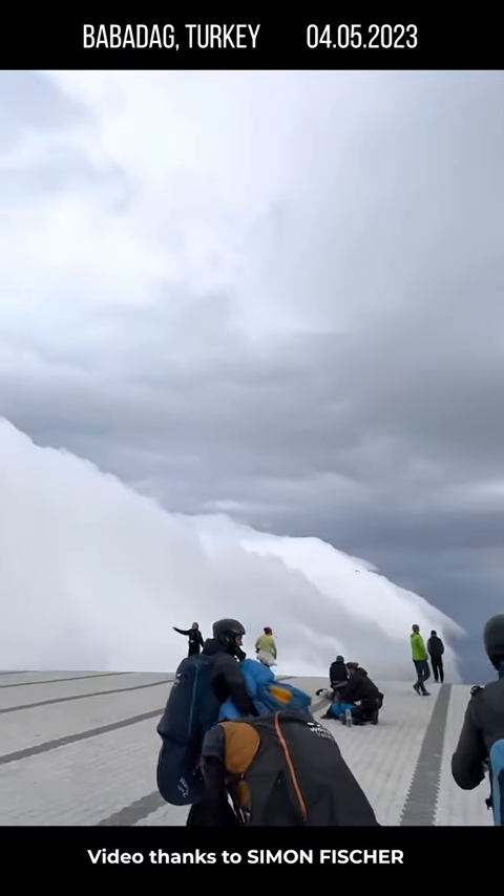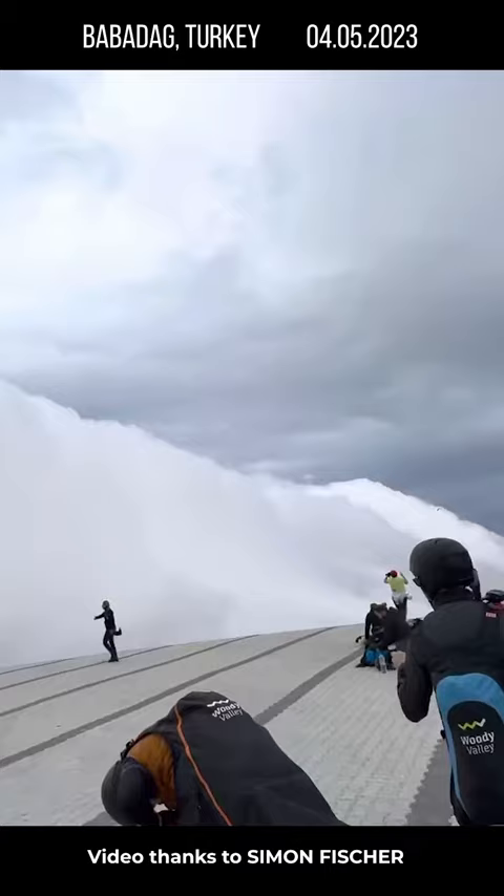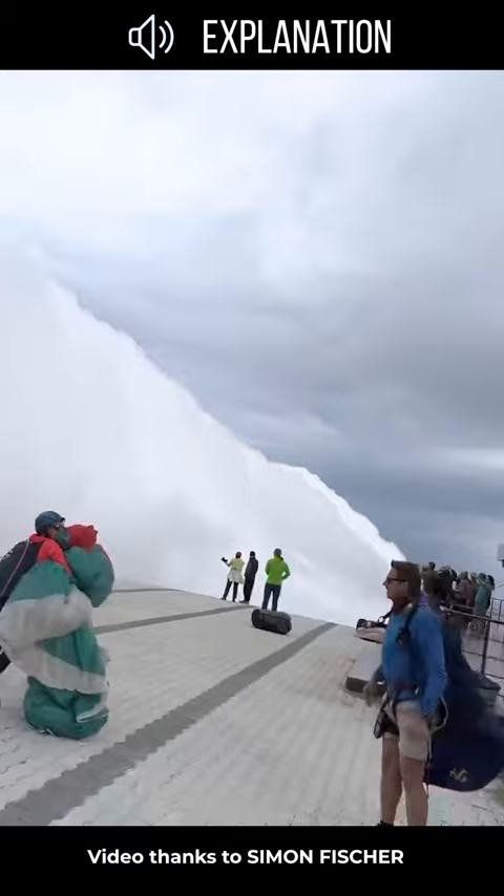Suddenly a cloud formed in front of the Babadag launch site, and many tandem pilots and some solos got stuck in the gust front. If this happens to you when you're already in the air, what should you do?